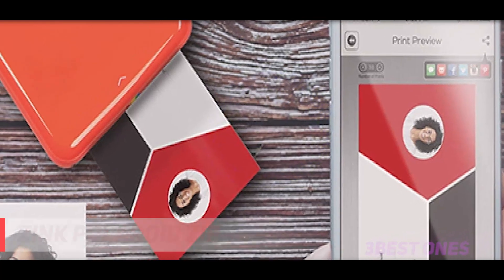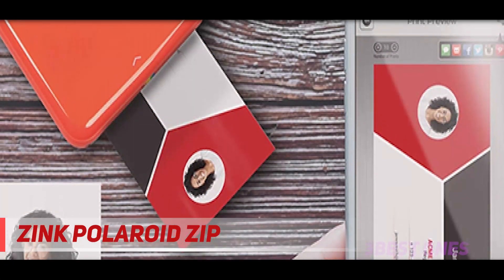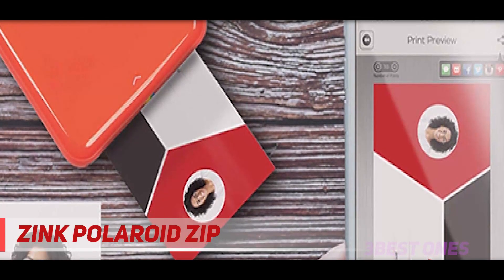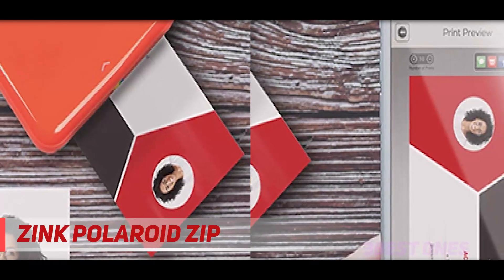Starting at number three, the Zinc Polaroid Zip. This mobile phone portable printer is one of the best you can find in the market. First, it comes with zero ink cartridges printing technology, which eliminates the need for ribbons, ink toners, and cartridges. It uses high quality peel-back prints which are lifelike and colorfully bold.